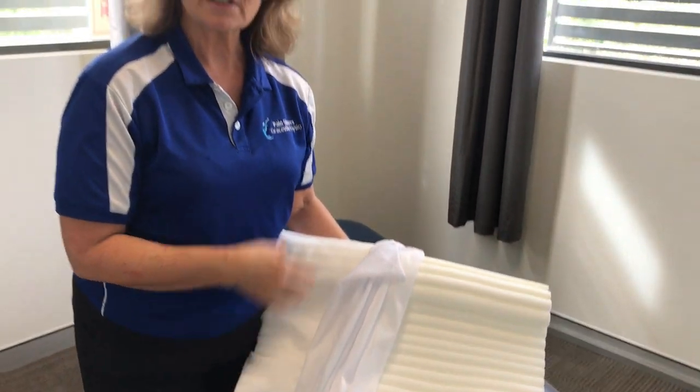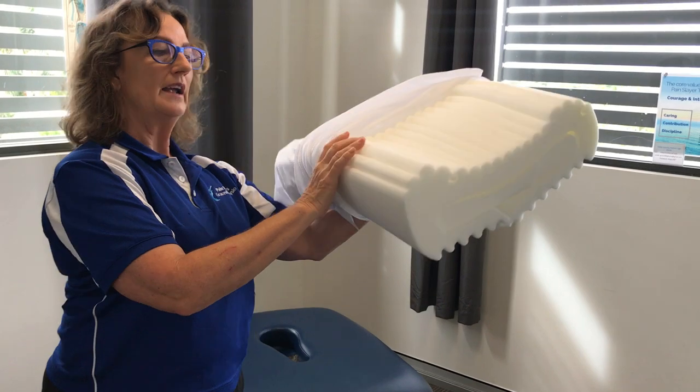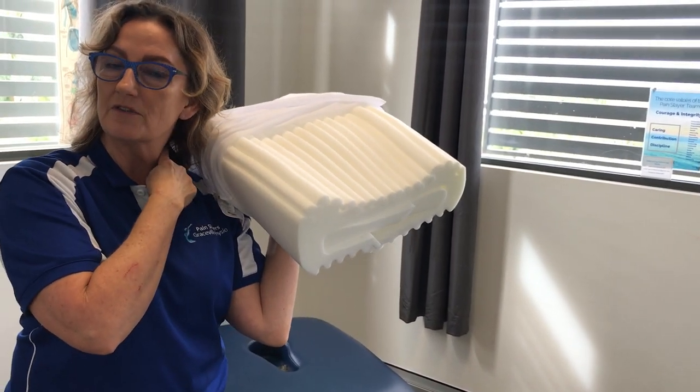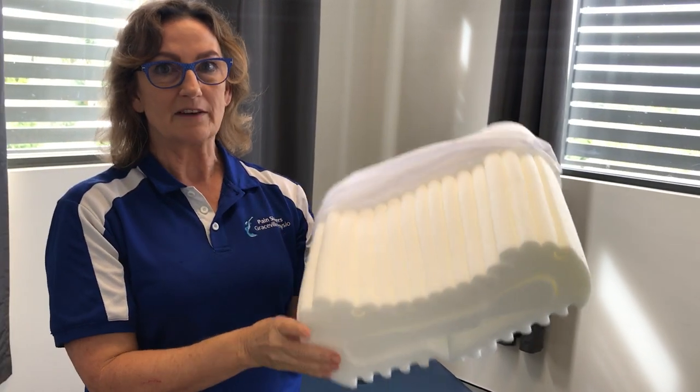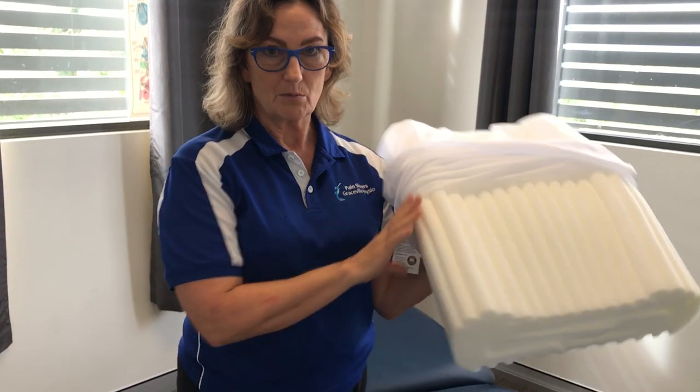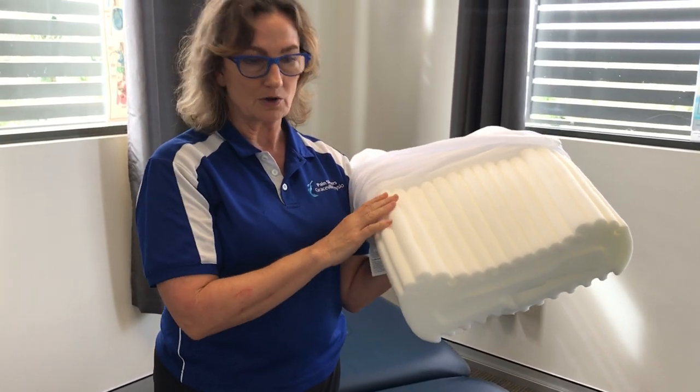When you lie on it you mold into it, so if you've got a stiff and sore neck or the muscles are all tense, when you're lying on it at nighttime you're being fully supported in this part of your neck, so the neck muscles can relax a bit and you wake up without a headache. That's the importance of having that contour in there.